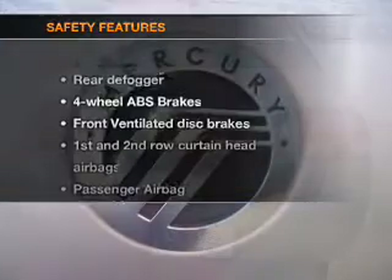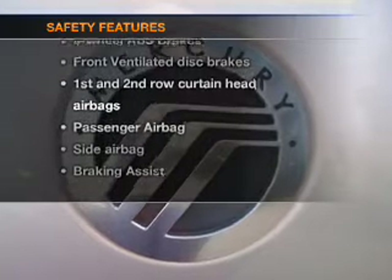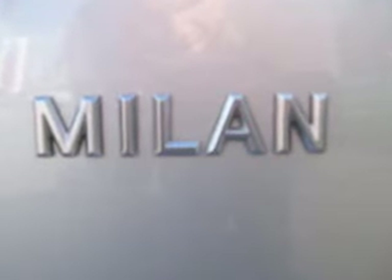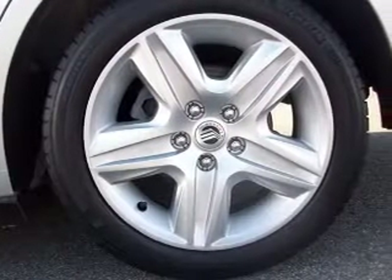An alarm system is also included. If safety is a high priority, rest assured knowing that these top safety components are included: front ventilated disc brakes, curtain head airbags, passenger airbag, side airbag, traction control, stability control, and low tire pressure warning.